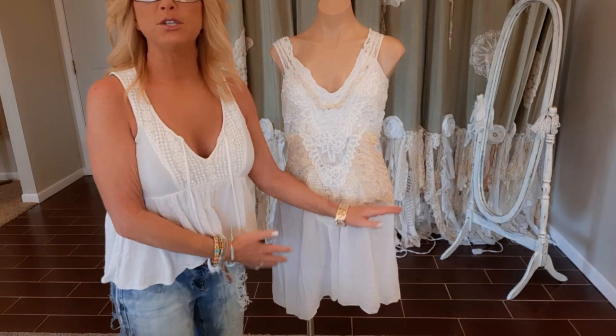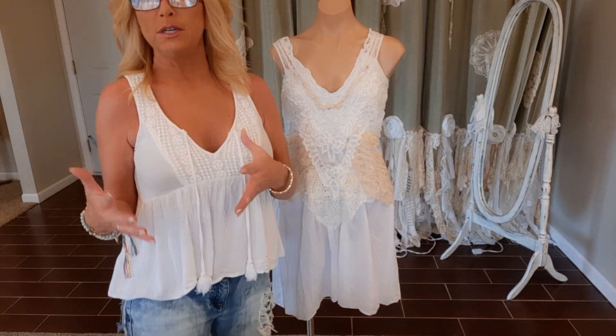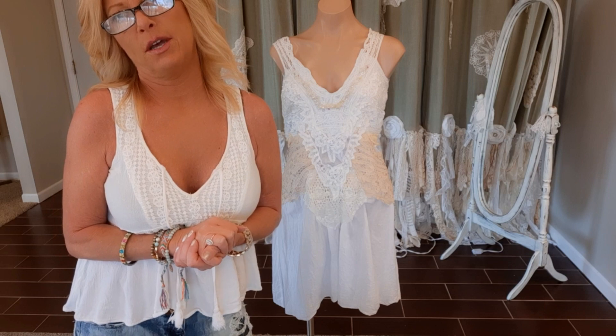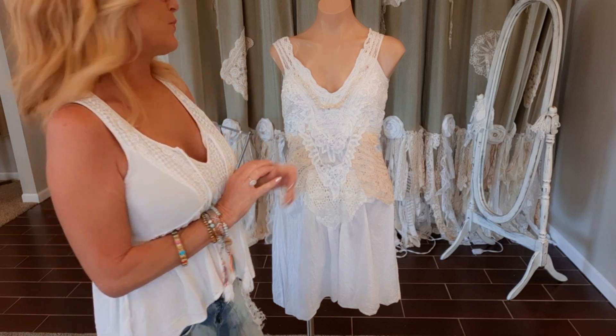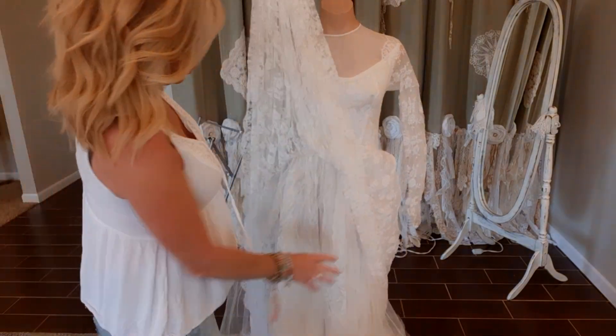Now I'm going to start working on the bottom of the dress. I want it to be sort of a fringy, layered look — this is where I'll start cutting the wedding dress. I'm going to start with the tulle.